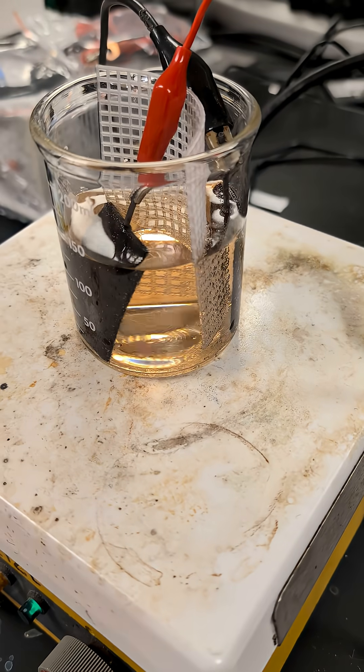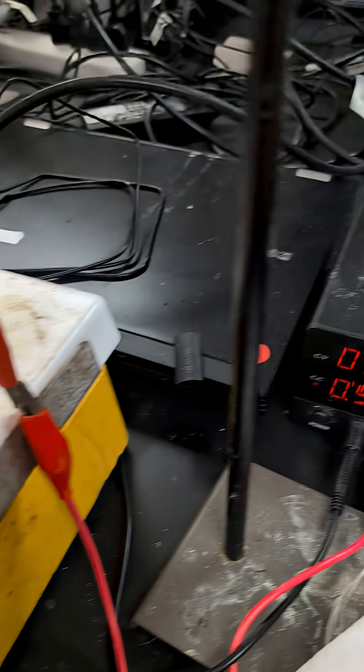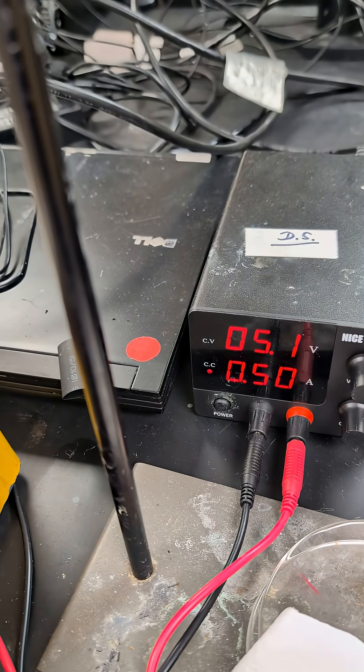We're going to let this run, quite arbitrarily for now, for about 45 minutes, and then we'll try bringing the temperature up to 40 degrees in a second experiment. Thanks for watching — we'll keep you posted. Bye for now!